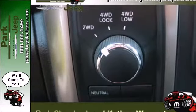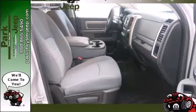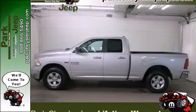Named a truck of the year for 2013, you can be sure this uncompromising 1500 will get the job done better than ever. Take this Ram home today.